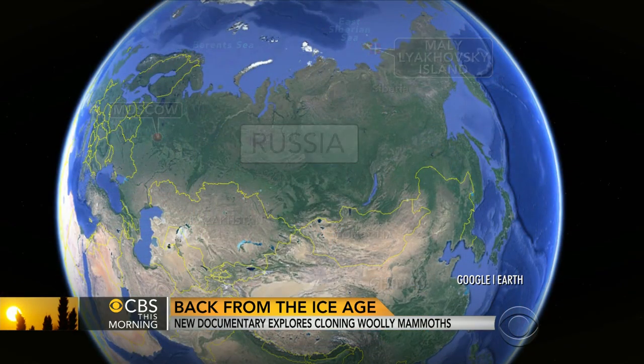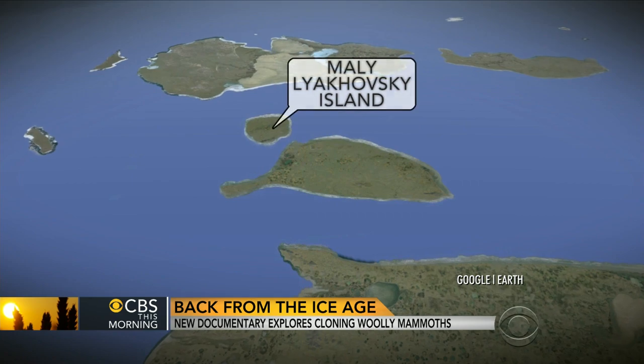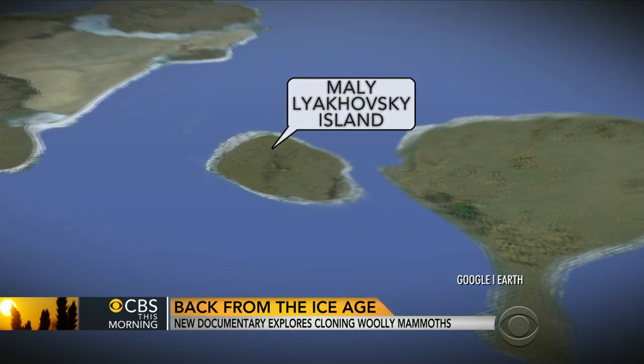The remains of a mammoth nicknamed Buttercup are the subject of a new Smithsonian Channel documentary called How to Clone a Woolly Mammoth. The female walked the earth 40,000 years ago and was found on an island in northern Siberia. The program follows scientists including Tori Herridge of London's Natural History Museum. Good morning. The tusks were actually found in 2012, but the real remains were found in 2013 in Siberia.